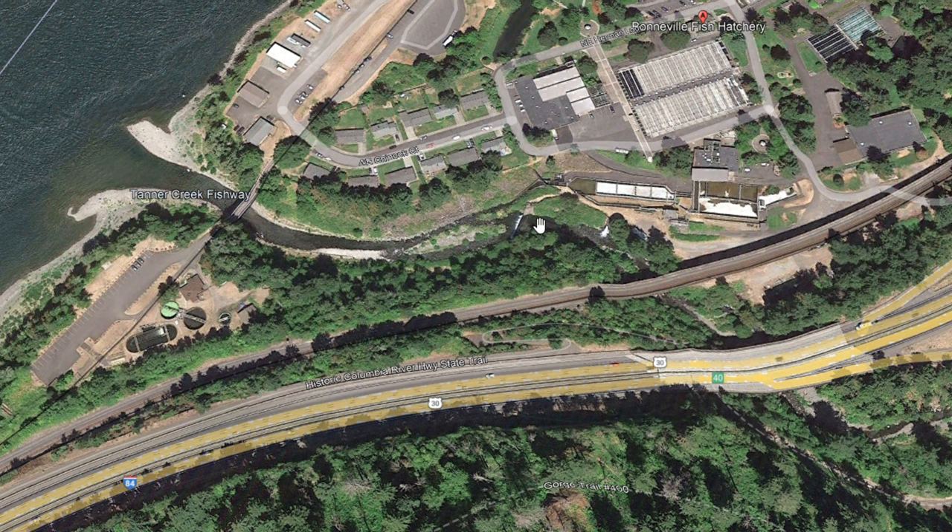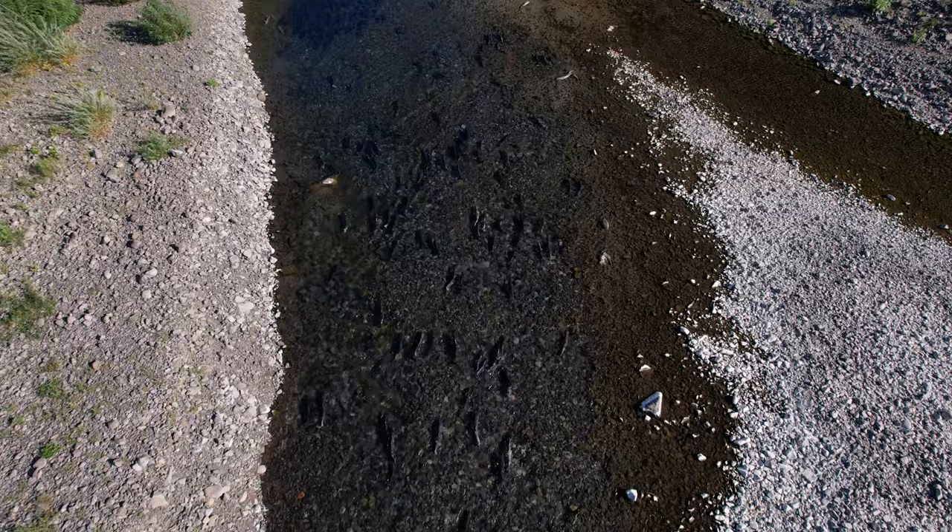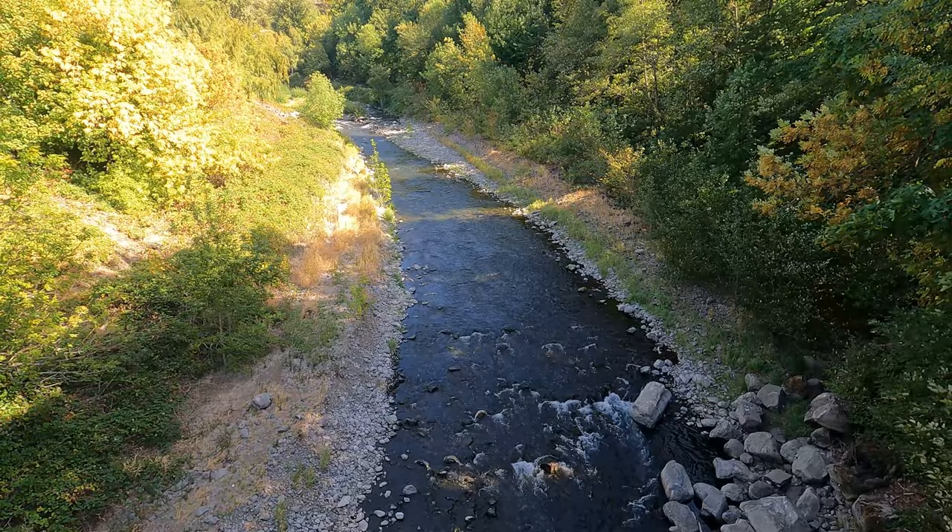Here, the salmon must negotiate a short series of fish ladders to make it to the holding ponds. During a quick flight over Tanner Creek, we find several hundred Chinook making their way back to the hatchery. Here, several Tule Chinook pass the last portion of the ladder system.